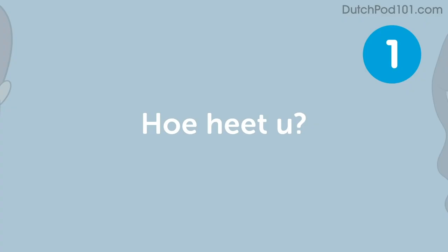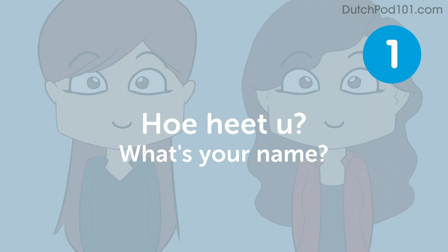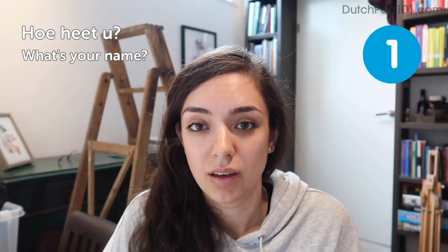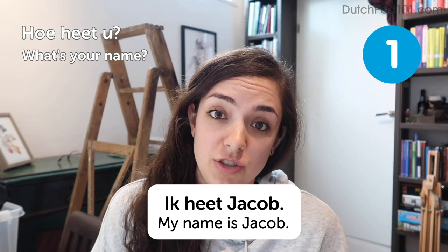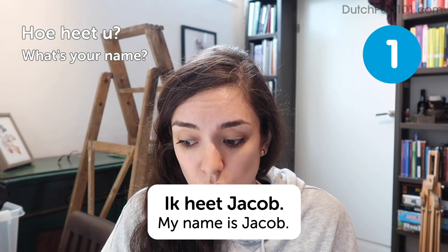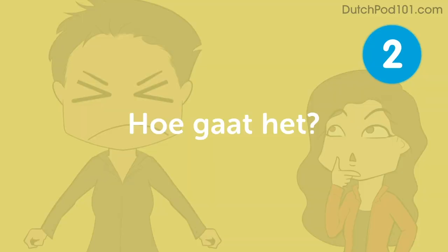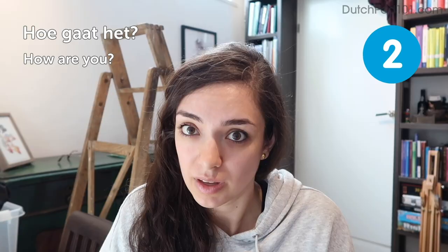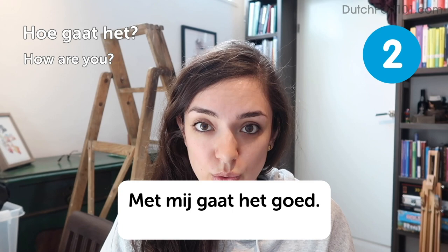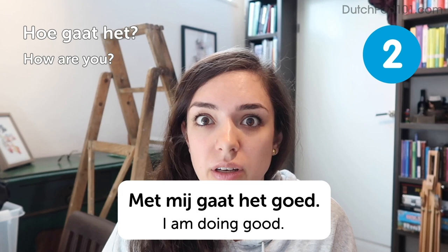The first one: Wie heet u? — What's your name? An answer to this could be: Ik heet Jakob — My name is Jakob. An important thing to remember is that the Dutch word u is very formal. So if you want to ask a co-worker, classmate, or someone the same age what their name is, you should say je instead of u: Hoe heet je? Next question: Hoe gaat het? — How are you? An answer might be: Met mij gaat het goed — I am doing well. You can just shorten it and say: Goed!